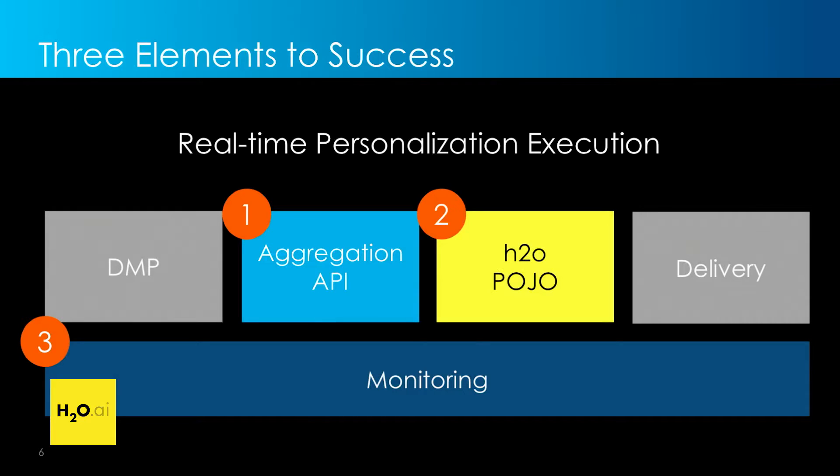There are three things I want to touch on today that have helped us with this real-time personalization powering products like My Favorite Deals. First is our aggregation API or aggregation microservice, which creates variables and transforms our semi-structured data for use as model inputs. Next, we leverage H2O and in particular the POJO output so we can score models in real time. And finally, we have monitoring set up so we can keep a pulse on what's happening as data moves across these different services.